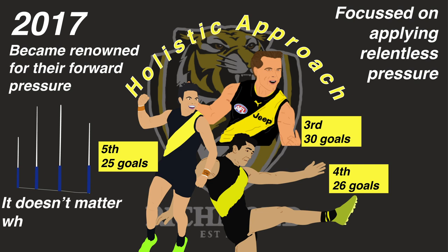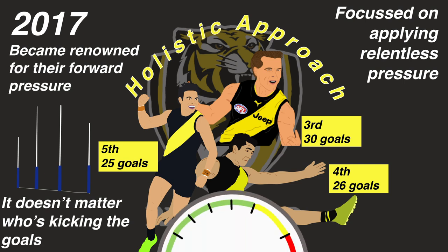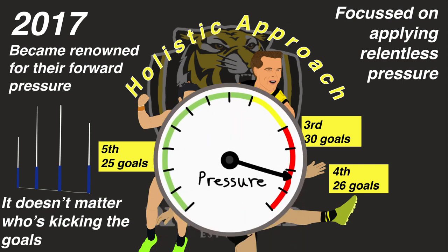At Richmond, it doesn't matter who's kicking the goals at the end of the day, so long as pressure is up and the smalls get a handy tally between them.